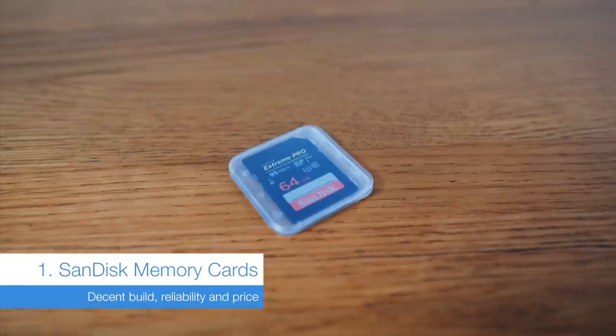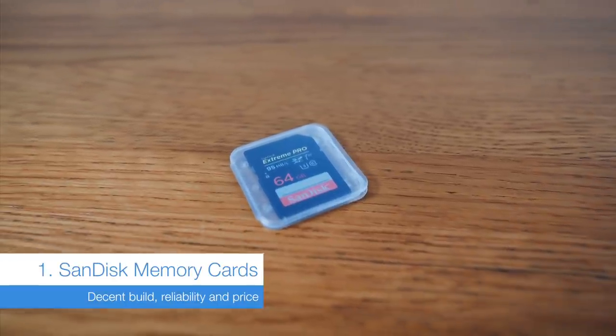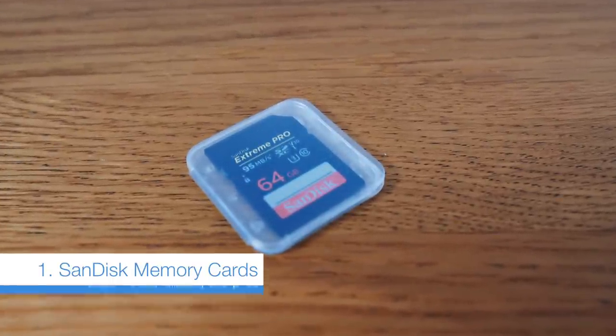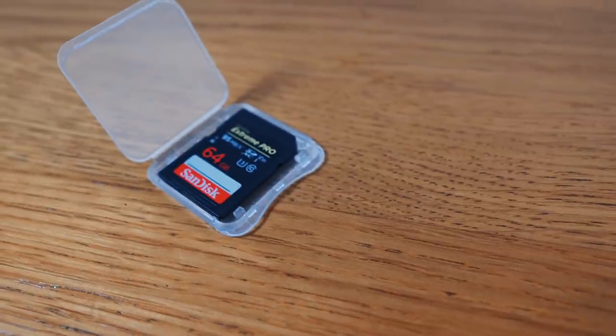Now that the fate of my former favourite card maker Lexar is uncertain, I've turned to SanDisk. They are still brilliantly built and really fast. However you look at it, you'll always need these cards in abundance.